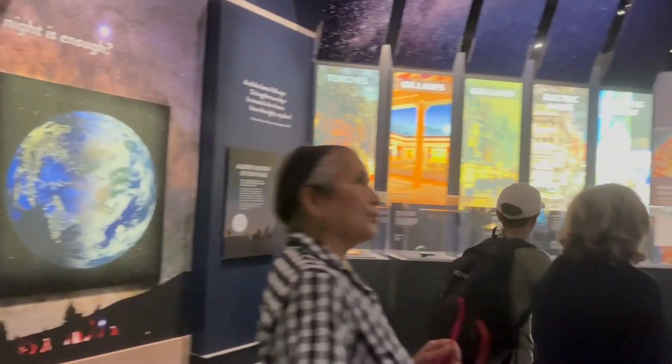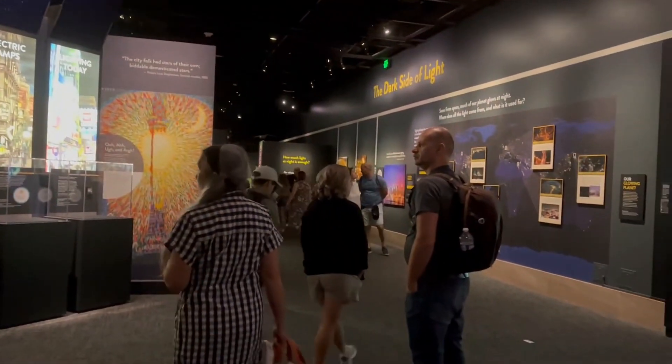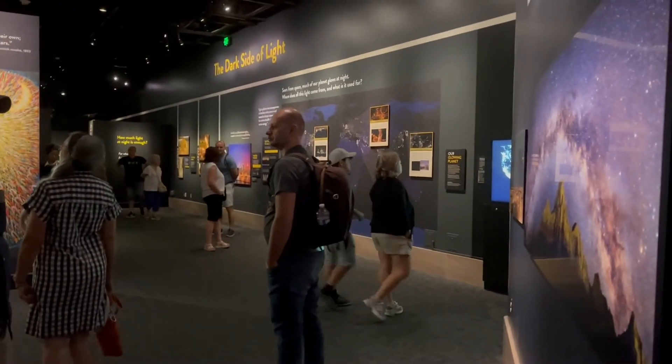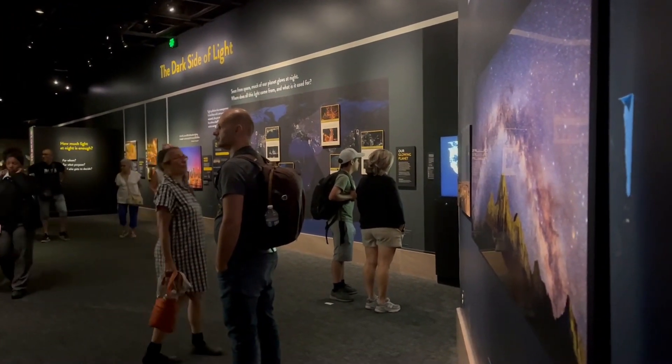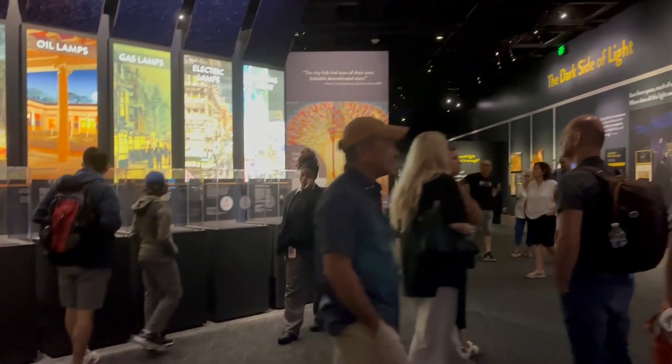Up here is the 'Lights Out' exhibit that explains the light pollution we have in the world and why we cannot see the stars anymore in the big cities around the world.